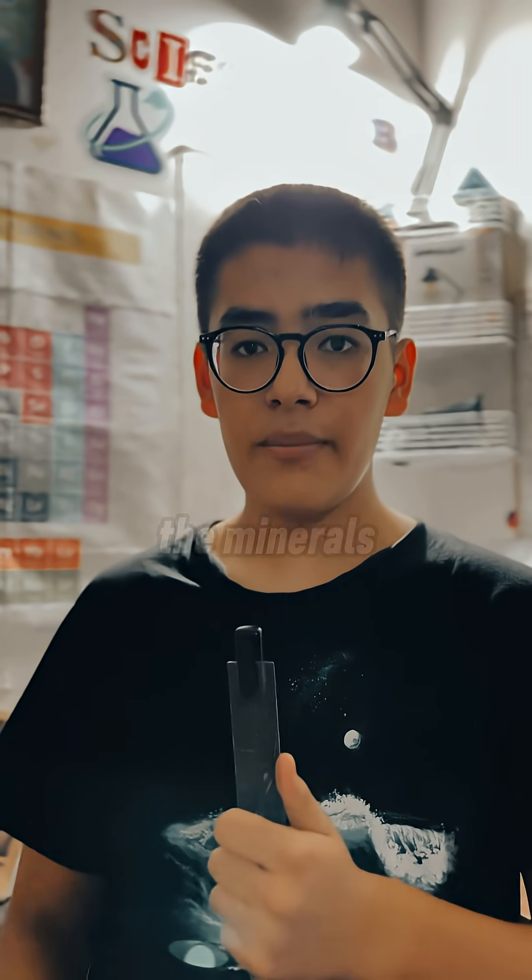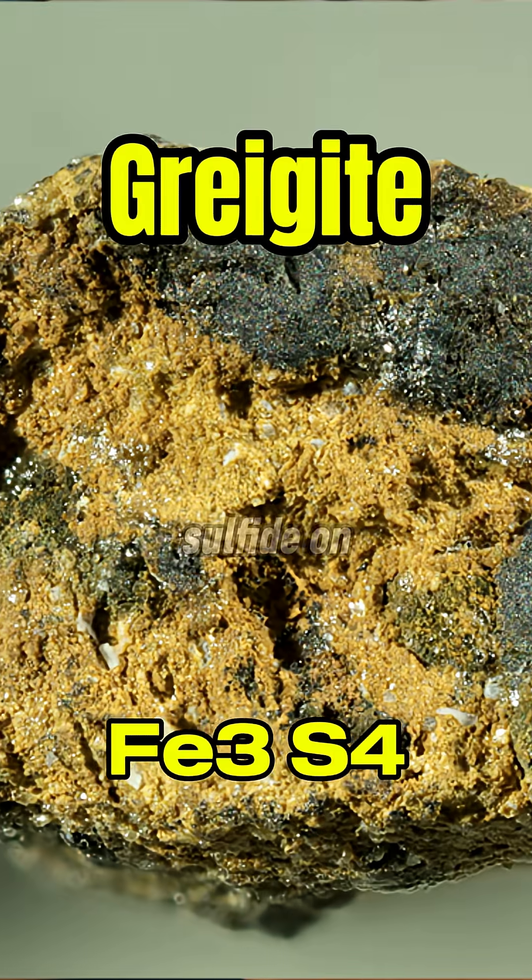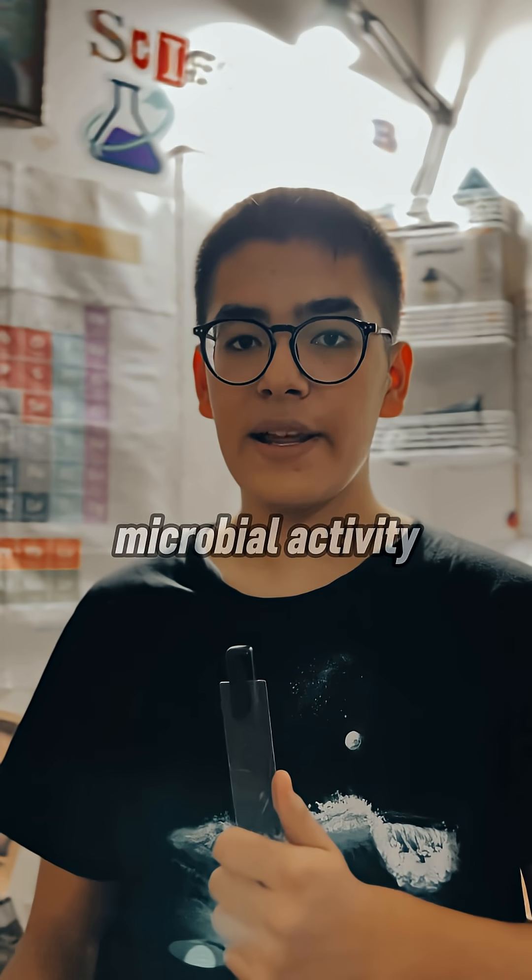Even more compelling are the minerals. Scientists found vivianite, an iron phosphate, and greigite, an iron sulfide — both are often linked directly to microbial activity on Earth.